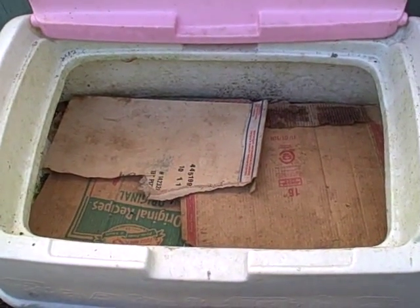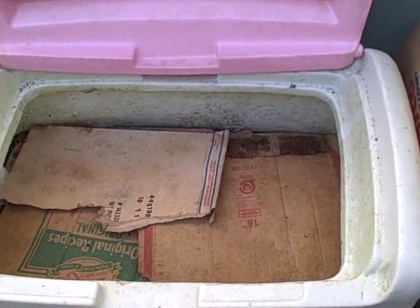I always cover my compost with cardboard. I heard that these worms are leaf pile worms. Not only do we have worms in here now, but see down in there...